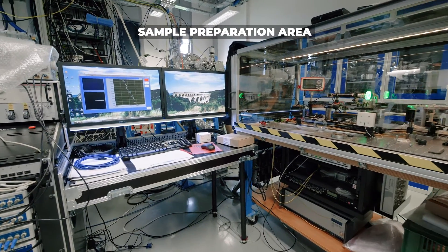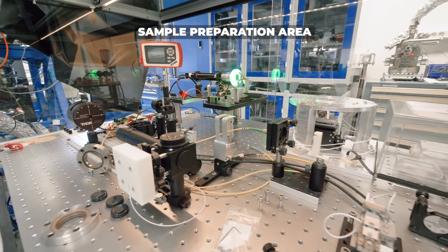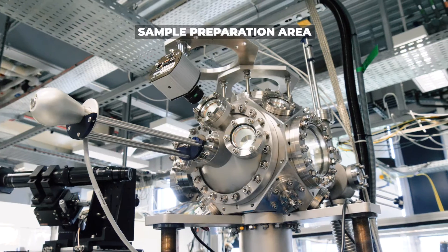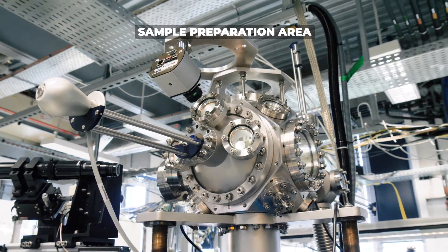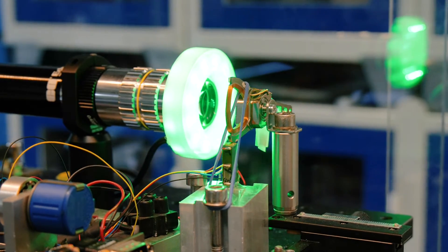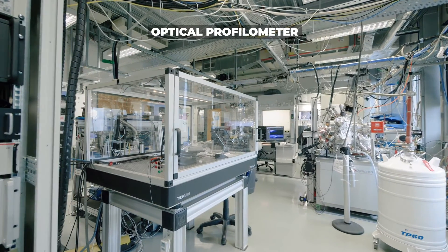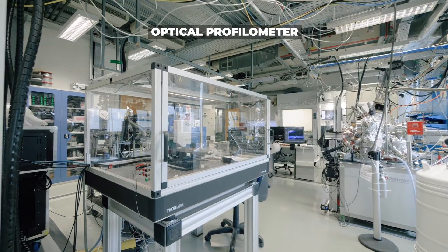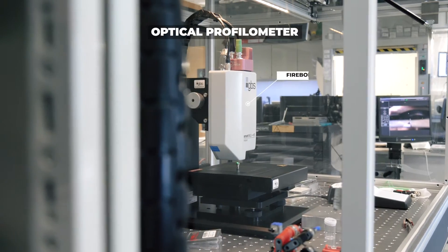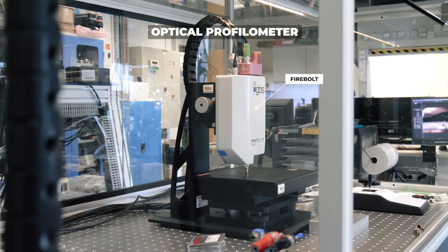A workspace for demanding optomechanical tasks combines interferometers with picometer resolution with microgripper and absolute super-resolution technologies being prototyped, tested and then deployed on Soleil's beamlines. The optical profilometer Firebolt resolves about 1 micrometer in the lateral directions and offers even nanometer-level vertical resolution using massive parallel interferometry.